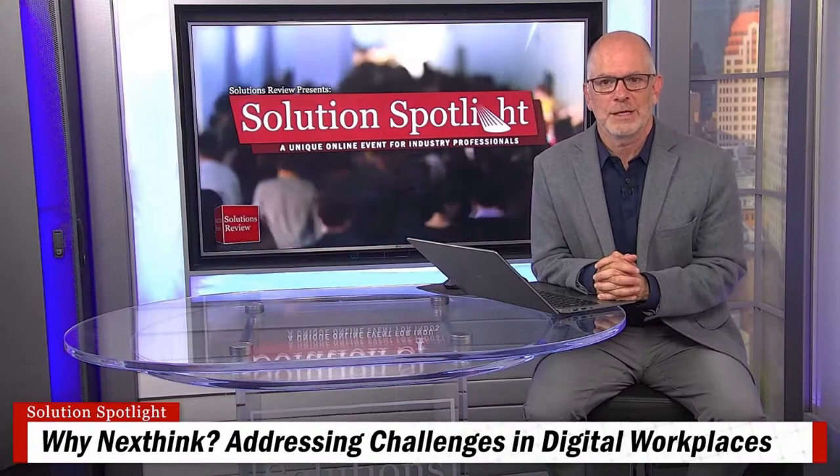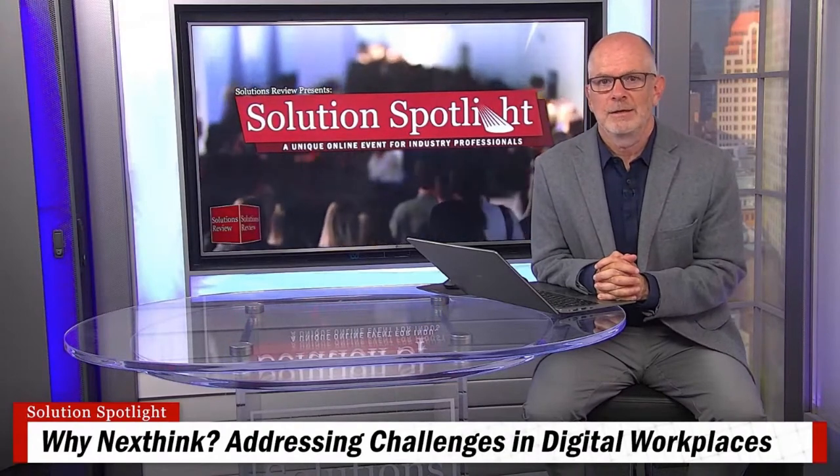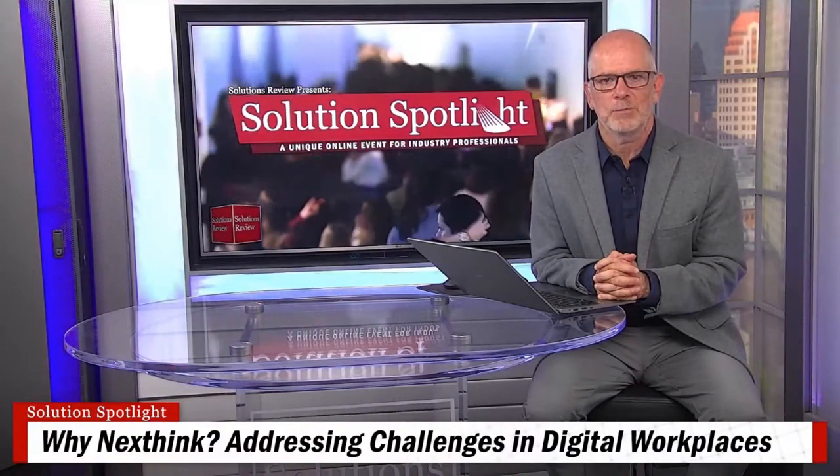From our perspective, covering the broad spectrum of enterprise technology, all of the innovation available today has created a whole new problem. Many IT organizations are struggling to keep up with the pressure of today's IT environment, leading to misused resources, poor IT service delivery, and an IT team that can never get ahead. So today, we're taking you on a deep dive into a workplace observability and automation solution from NextThink called Workplace Experience. This is a new type of IT visibility across environments so IT teams can see, diagnose, and fix digital workplace issues in this rapidly changing IT landscape.